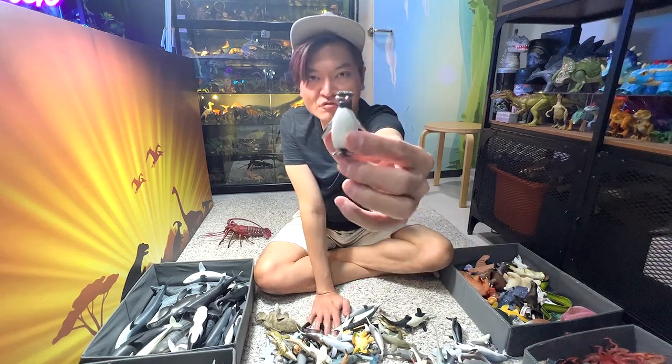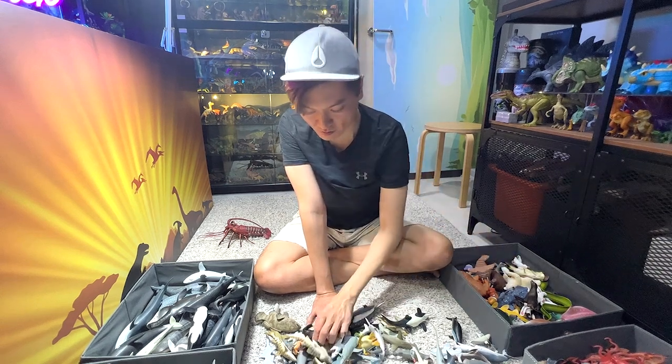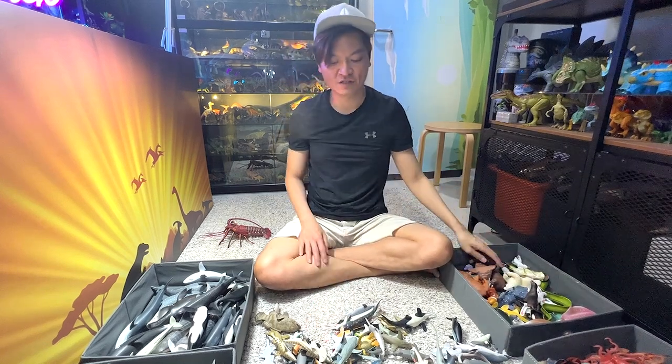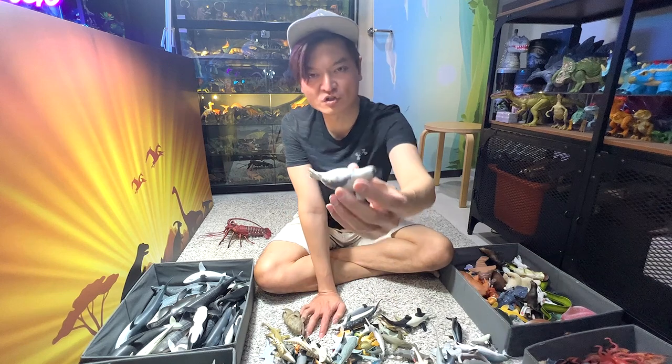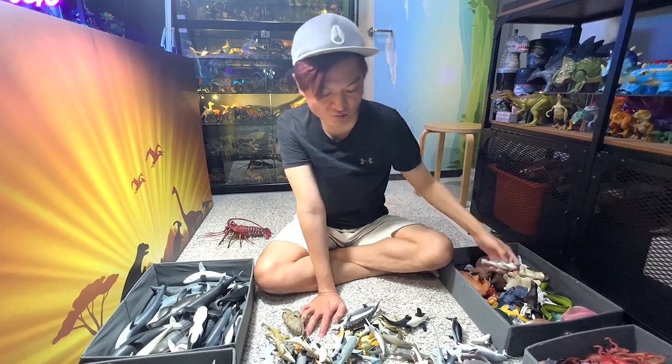This is known as a rockhopper penguin. Another sea lion — sea lions are very, very intelligent animals. And this is actually known as a harp seal — you can actually easily recognize this by the patterns on its body.